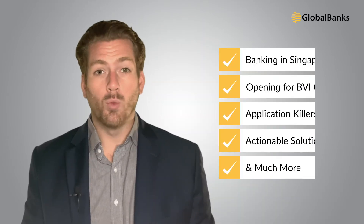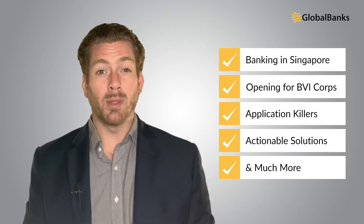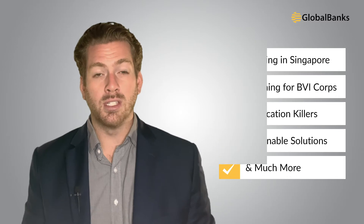If you've ever thought about combining a BVI company with a Singapore bank account, it's time to listen up. In this video, we'll explain where most BVI companies go wrong and how to fix it. We'll also uncover some of the hidden application killers that offshore companies — and especially BVI companies — miss when trying to open corporate accounts in Singapore.